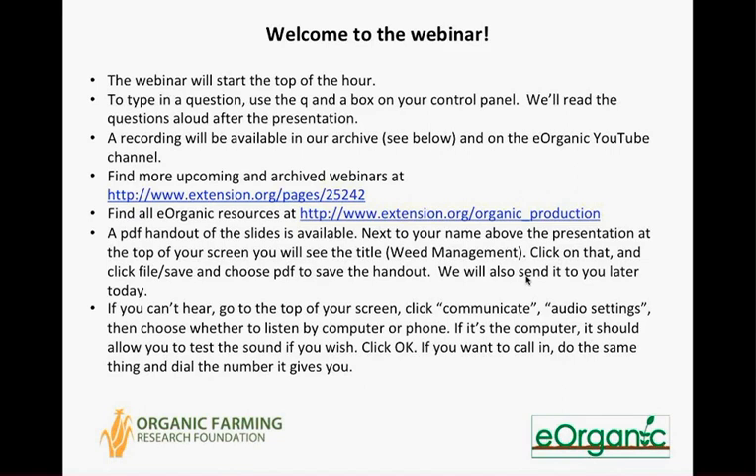Today I'm very glad to welcome back Mark Schoenbeck and Diana Jerkins. Mark has worked for the last 31 years as a researcher, consultant, and educator about organic and sustainable agriculture, and he is the Research Program Associate at the Organic Farming Research Foundation. He also works with the Virginia Association for Biological Farming. Diana Jerkins is the Research Program Director of the Organic Farming Research Foundation, and she also has decades of experience in agricultural research, administration, and farming.